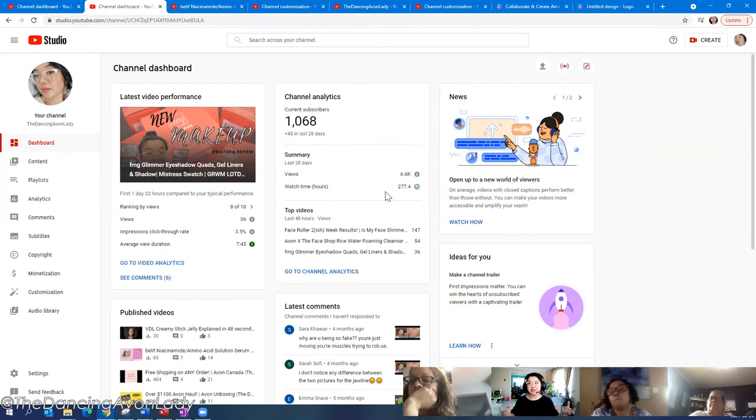If you use too much of someone's video or music, they can issue a legal copyright strike. On YouTube, three strikes and they close your entire channel — and from what I understand you can't reopen that channel. So you do want to be really careful.